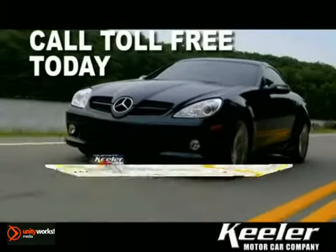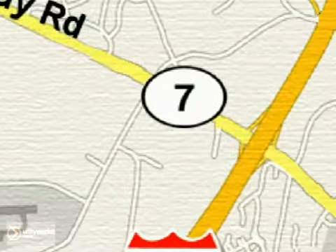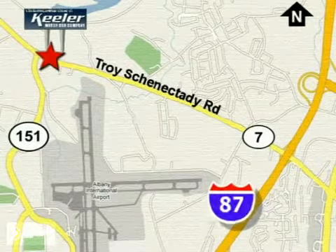The Mercedes-Benz Center at Keeler Motor Car Company looks forward to assisting you with your vehicle purchase. Call toll-free today or stop by. We're conveniently located in the center of the Capital District on Route 7, just 2.2 miles west of exit 6 off I-87.